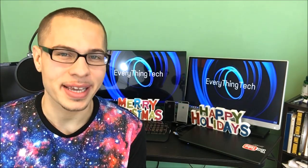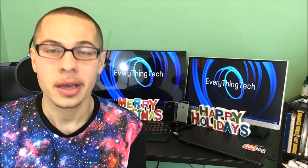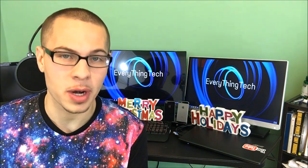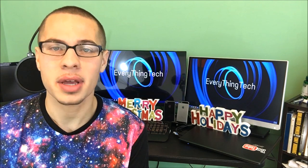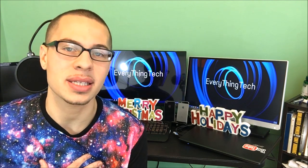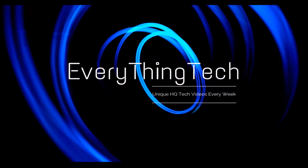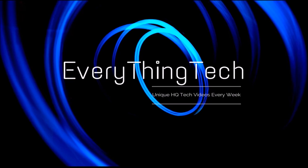Have you got your gifts yet for the holiday season? I figured today I might show you my top five tech gifts at under $25. These are all my personal opinions on the best tech gifts under $25. What is up guys, Nick here from Everything Tech — I hope you're having a great morning, great evening, great afternoon wherever you may be.